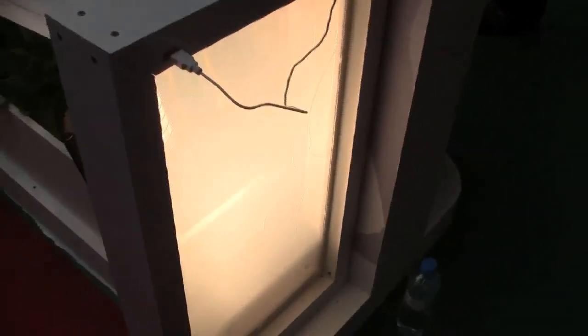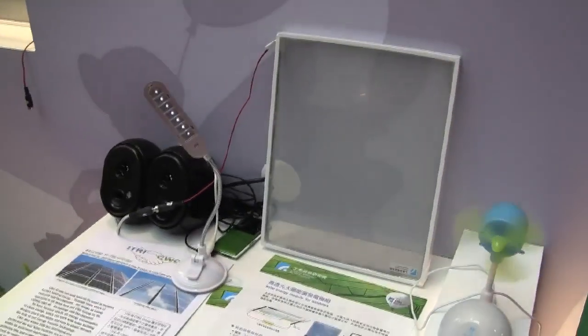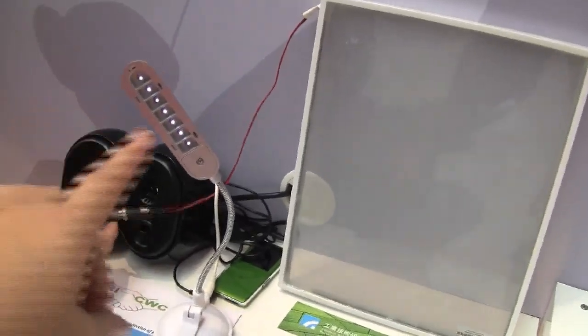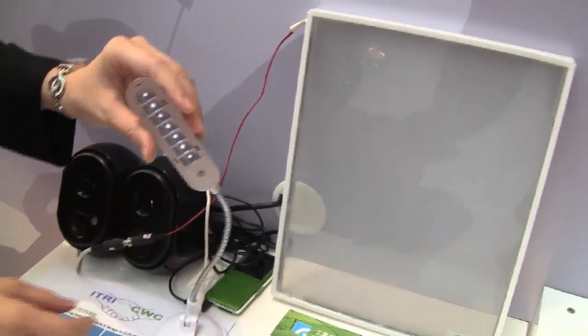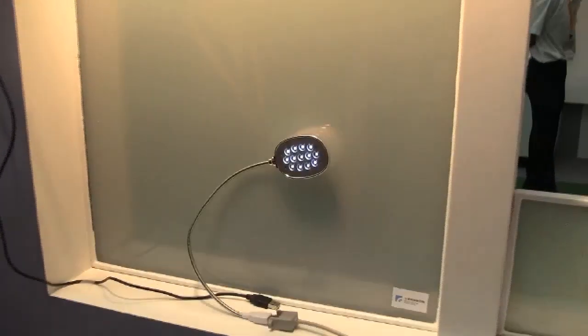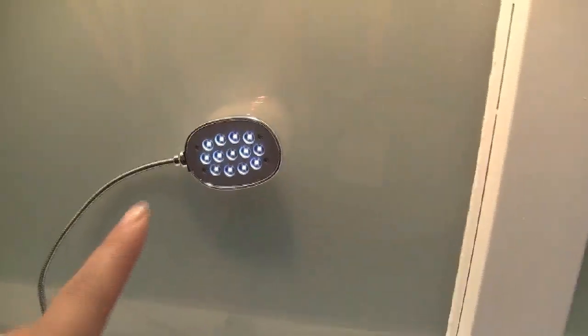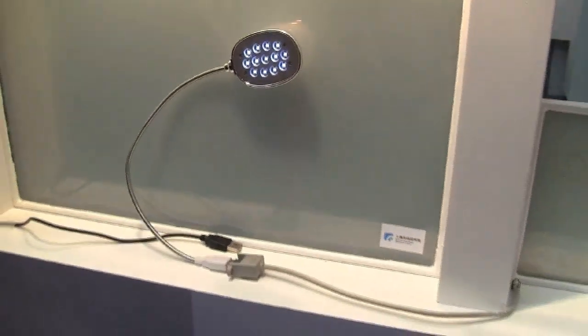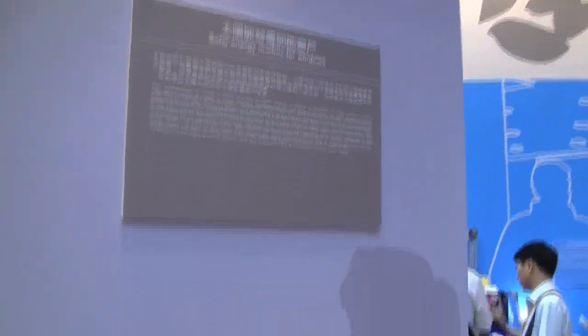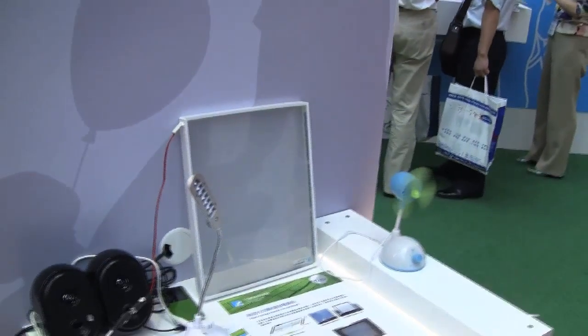This more opaque one produces between 5 and 6 watts of power, while this translucent one will produce about 2 watts. So you can see that it is lighting up that little light there, as opposed to this one over here which is a much larger panel and much more opaque, lighting up this little light here. This is a very new and innovative idea for solar panels that you'd actually integrate into your home.